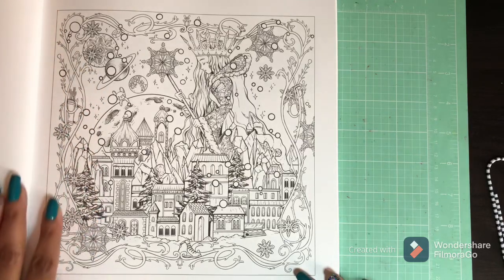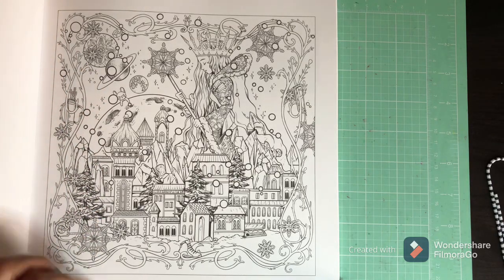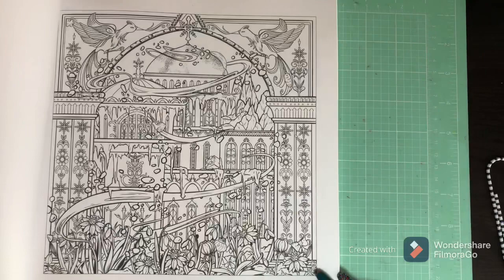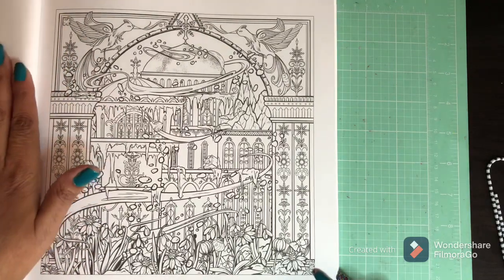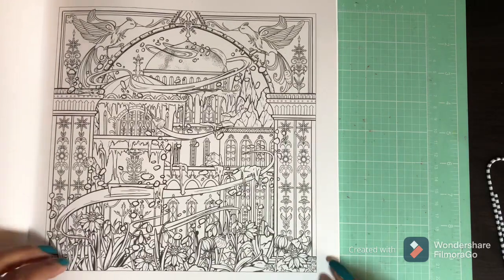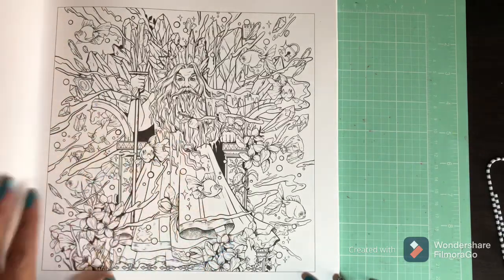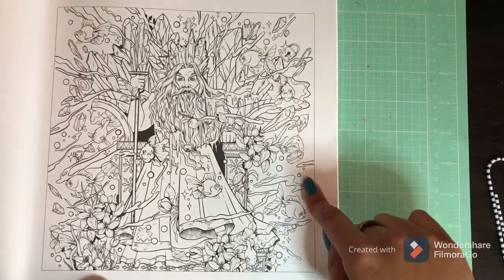Another beautiful page — I guess she's an ice princess. Another beautiful page, another page I like. He looks kind of mean. It's weird because they have fish all around him.